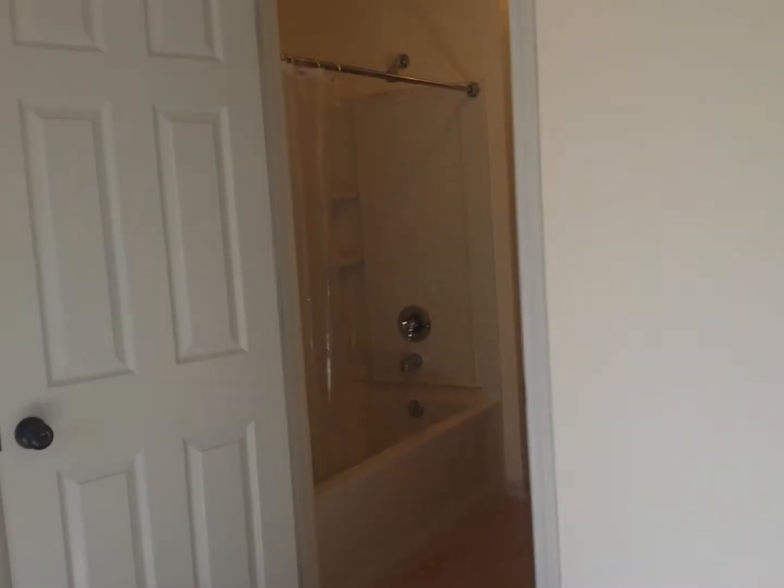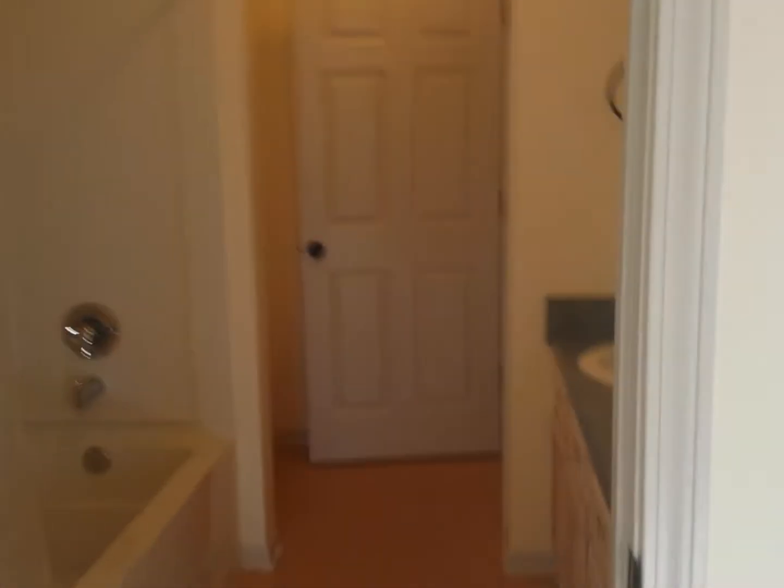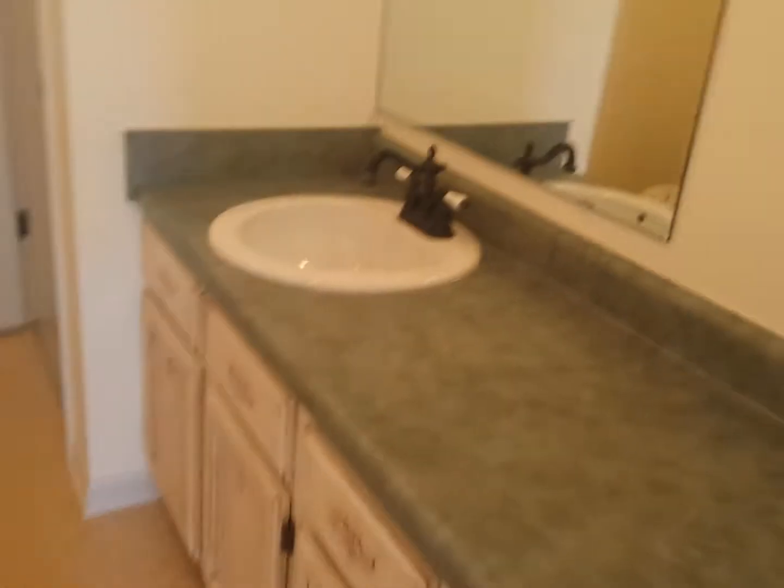And it goes into the bathroom. This bathroom is shared by the other two rooms up here, but very clean, like I said.